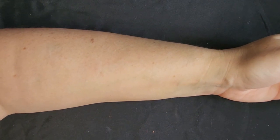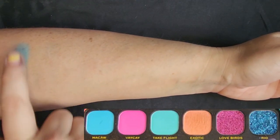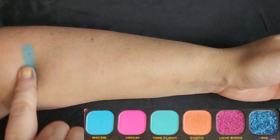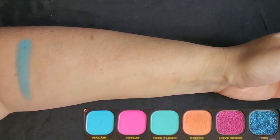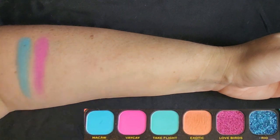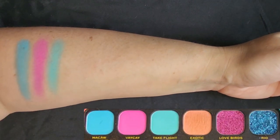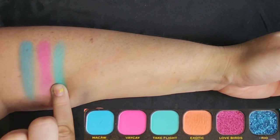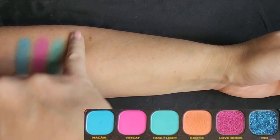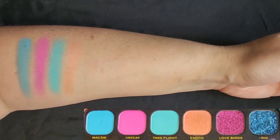The very first color is called Macaw — because of course it is, for Birds of Paradise. I've been swatching a bit today so my fingers and skin might be a little worn out, but it looks like we can build up this color pretty well. It's a nice sky blue. Next one is called Vacay — this kind of color usually doesn't need any help with pigmentation, these are typically very opaque. Next one's called Take Flight — much more greeny teal, kind of matte. It's just so fun to look at these colors. Next one's called Exotic — it's the first metallic. Not sure if it's orange or pink — I guess you could call it coral, which would also go with the Birds of Paradise theme.